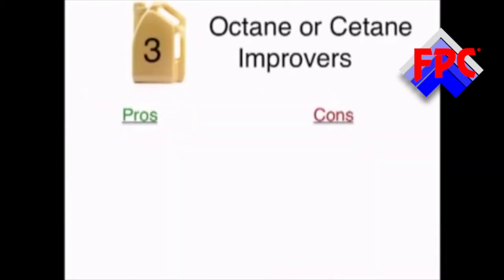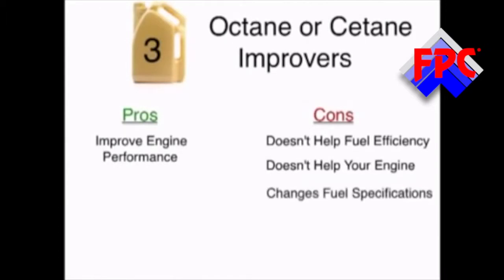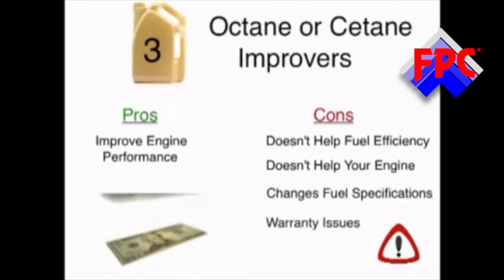Octane or cetane improvers can actually improve engine performance. Unfortunately, that doesn't necessarily help fuel efficiency and they don't really help your engine. They can also change the fuel specification, which can damage engines, and the specification changes can actually affect the warranty of your engine. And of course, like anything else, these additives are quite expensive.